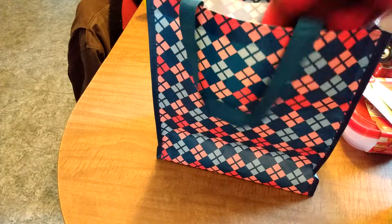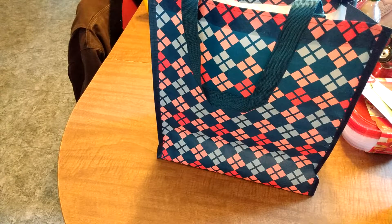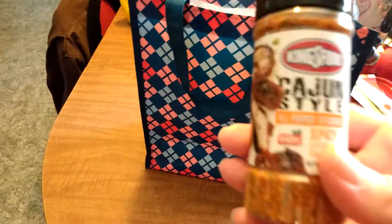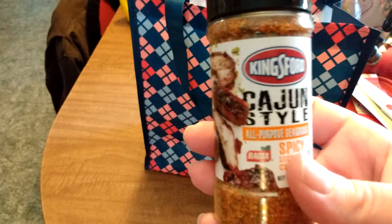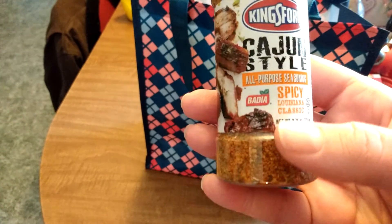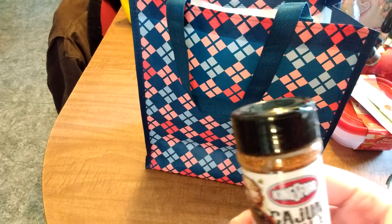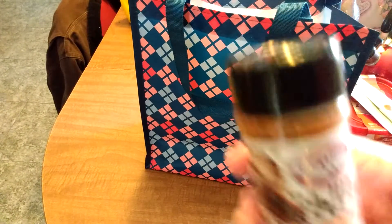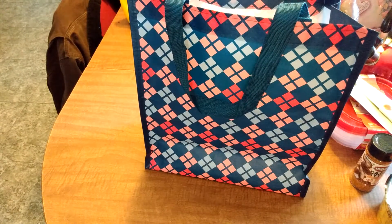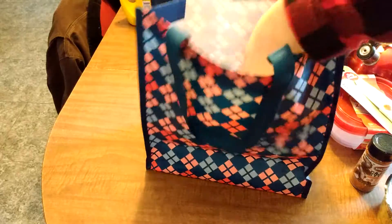Okay, that's three. I'm feeling scared to see what's next after those noodles. This I'm super pumped about: Kingsford Cajun style all purpose seasoning — Spicy Louisiana classic. That's going to be good. You don't already have that one, Mary? No, I do not have this one. We'll have that on shrimp. It looks really good.